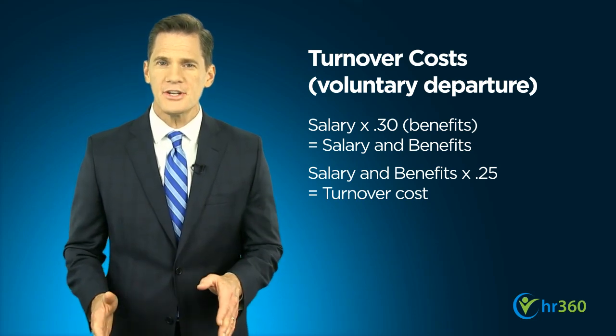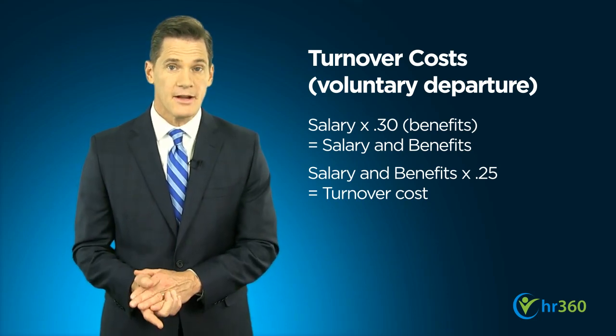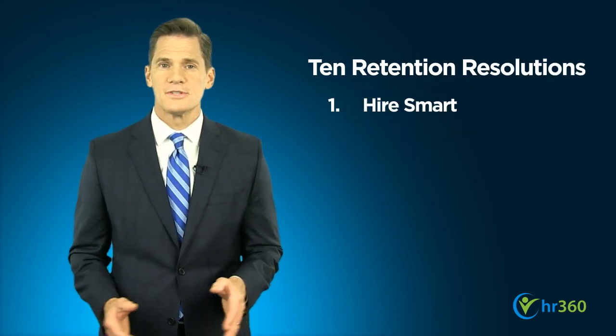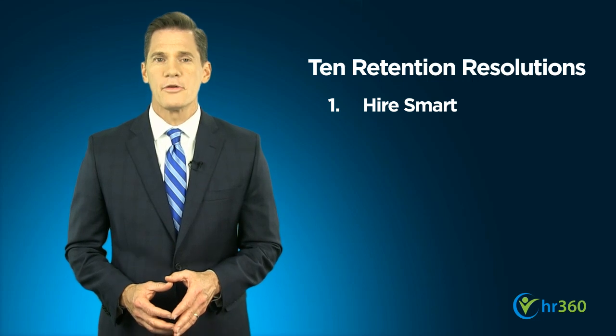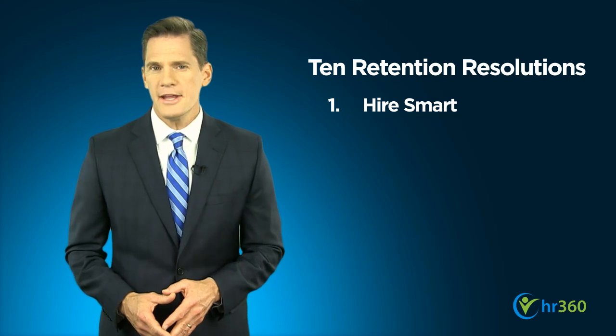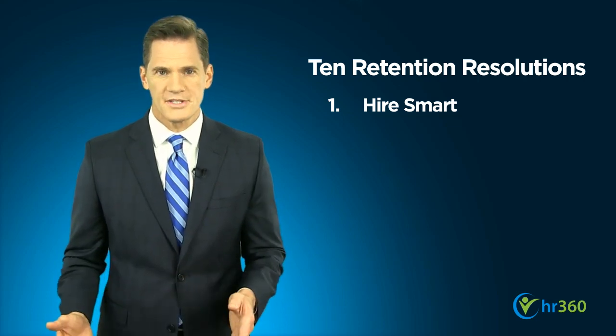That's not a cost you want to regularly absorb, so consider making retention a priority with these 10 resolutions. First, hire smart. Taking the time to draft job descriptions, recruit candidates, and interview thoroughly will pay off. You'll find employees who are a good fit for the position and the unique culture of your company or organization.